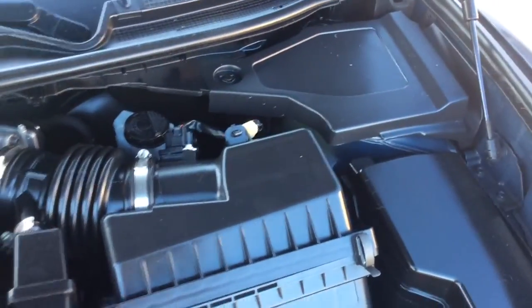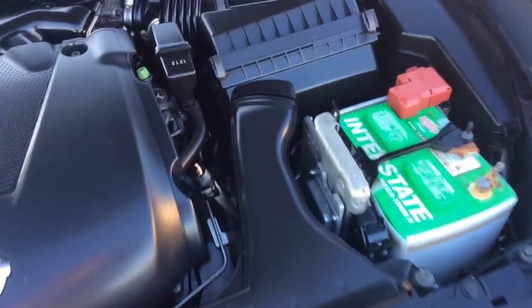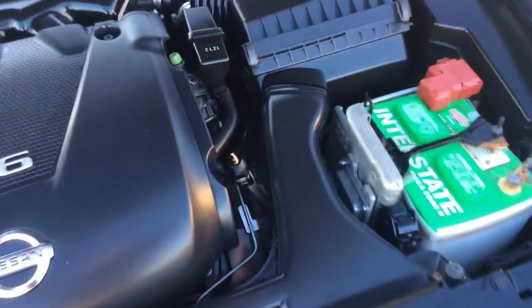This Maxima we just got in, just went through our own in-house service department, and our technician said if he had the money he would buy it — so that's a good recommendation. It just got a fresh Pennsylvania State inspection and a fresh oil change, so it comes fully service-inspected and ready to go. You can see the six-cylinder motor there.